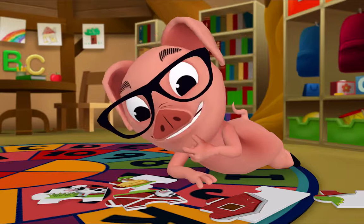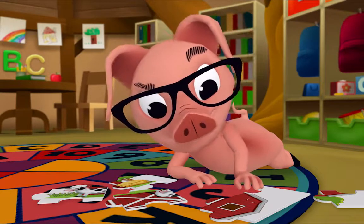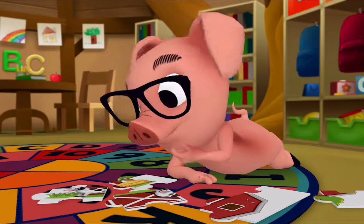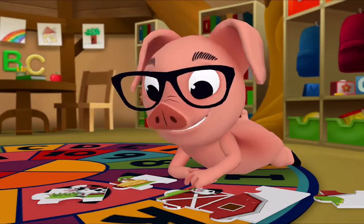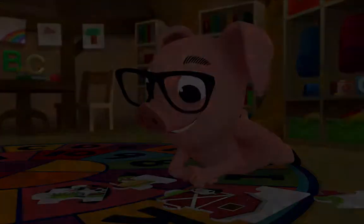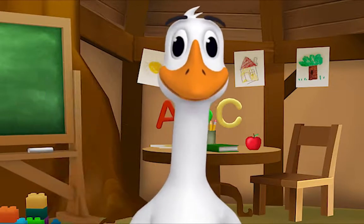Hmm, this is tricky! Oh, there it is! And now it's time to say goodbye. Let's sing our goodbye song!